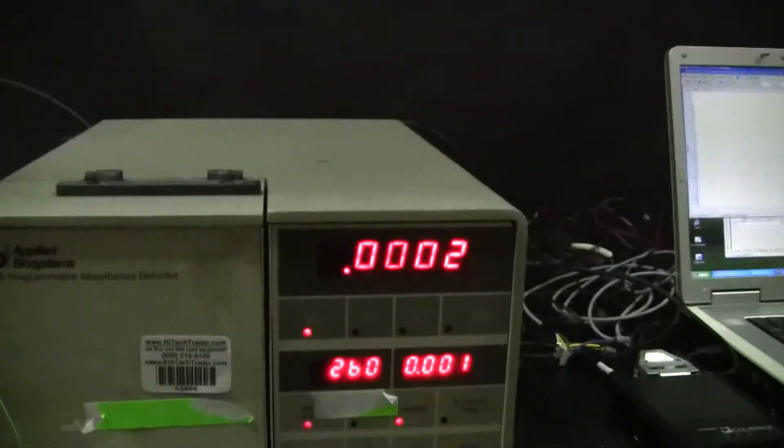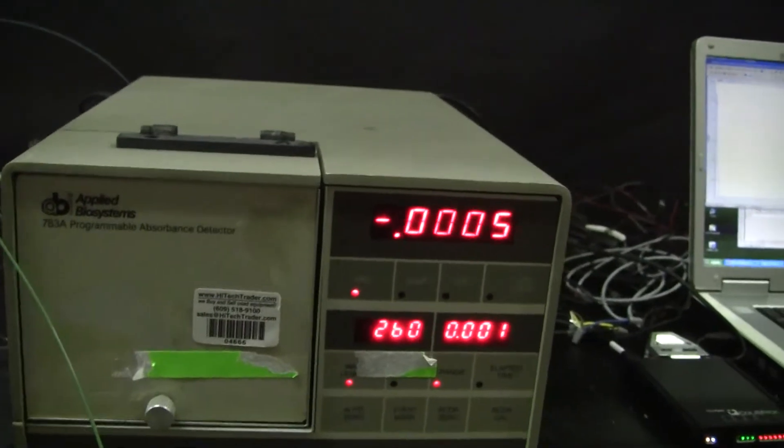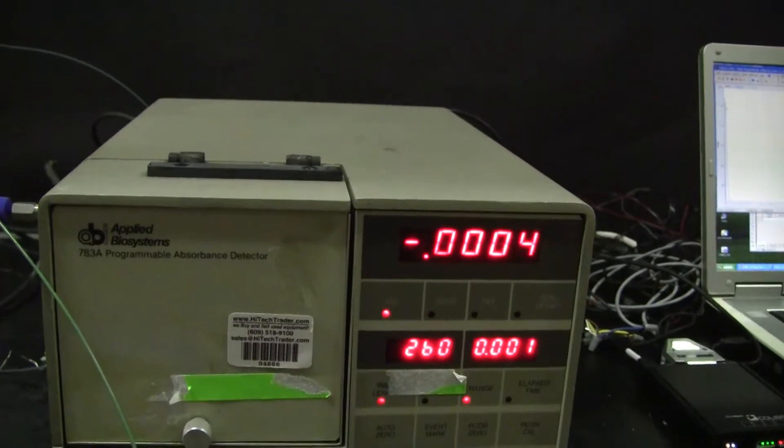Hi, this is Michael from Hitech Trader. Today we're looking at Barcode 0 for 666. It is a programmable absorbance detector made by Applied Biosystems.